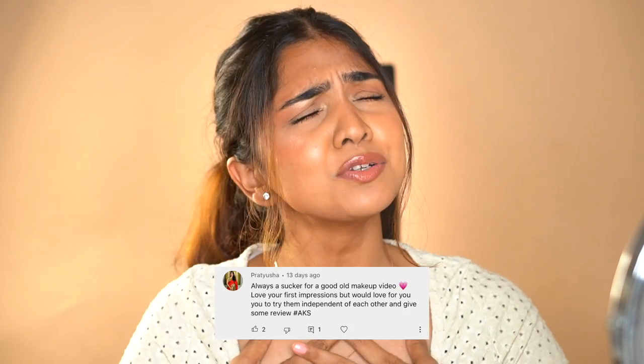I'm so glad my voice held out and I didn't cough too much. Those are my opinions on these 10 foundations — I hope it's useful. Let me know in the comments if there are other foundations you'd like me to review. A shoutout this video goes to Pratyusha — thank you for always loving and supporting, it means the world to me. If you want to be in the next shoutout, comment using hashtag AKS. If you liked this video, like, share, and subscribe, and ring the notification bell. See you in the next video!